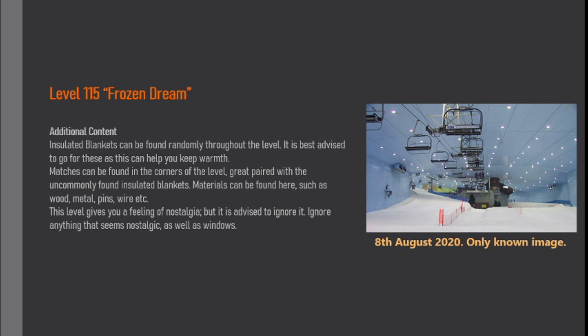Materials can be found here, such as wood, metal, pins, wire, etc. This level gives you a feeling of nostalgia, but it is advised to ignore it. Ignore anything that seems nostalgic, as well as windows.